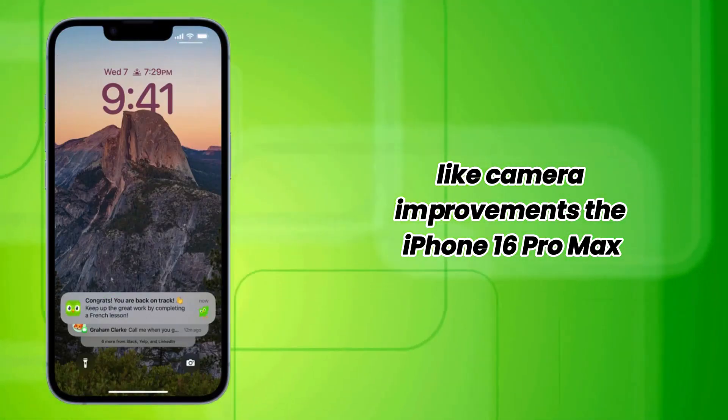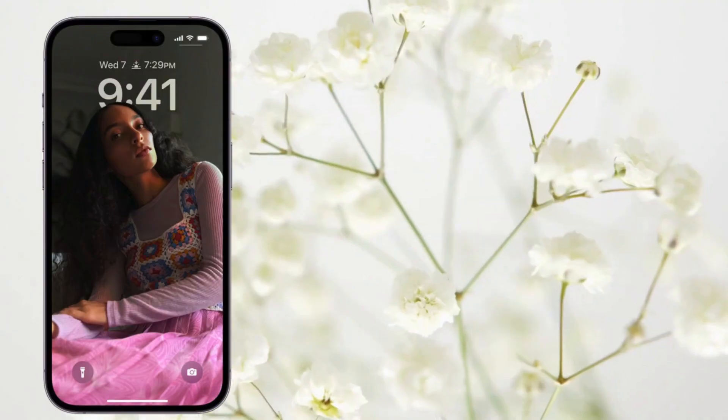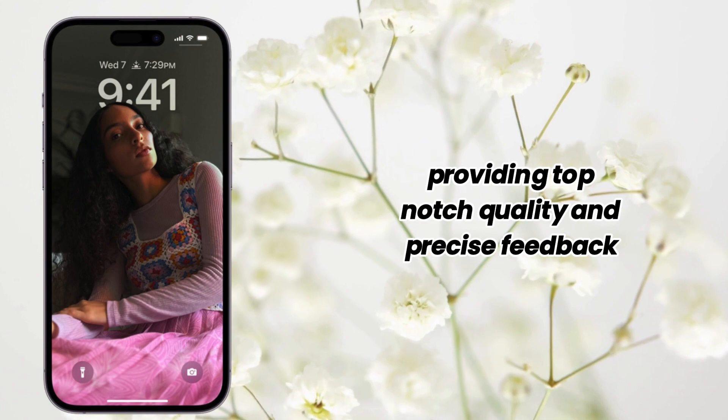Camera improvements. The iPhone 16 Pro Max might finally see an upgrade to its ultrawide camera, with a 48-megapixel sensor. The device will continue to set benchmarks in audio and haptics, providing top-notch quality and precise feedback.